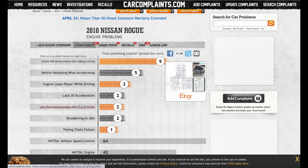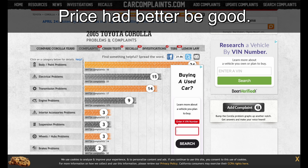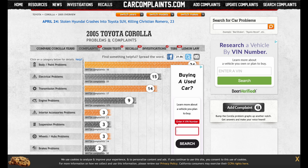The engine problems on the Rogue show hesitation, shuttering — a lot of which is likely related to its CVT transmission. If you want to learn more about that, watch that video. The point is: I'd be more hesitant on a 2010 Nissan Rogue than on a 2005 Toyota Corolla. Definitely do your internet research first.